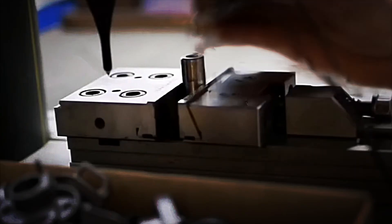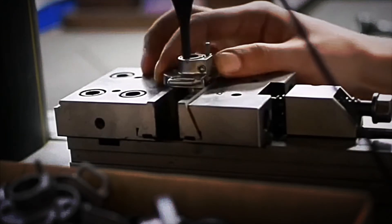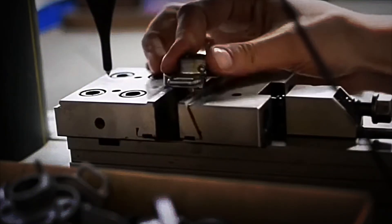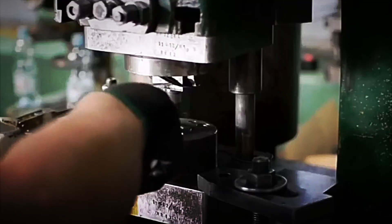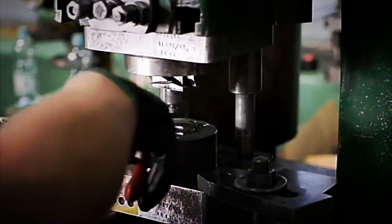Smaller parts — trigger, hammer, magazine catch — are stamped on smaller presses and then subjected to thermal treatments: annealing to relieve stress, quenching to harden critical surfaces, and tempering to prevent brittleness. Inspection is done piece by piece. Calibrated templates and laser lights reveal any deviation. A defective component is separated without hesitation. The AK's reputation for reliability allows no compromise.